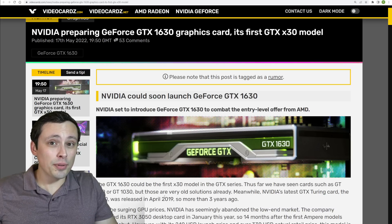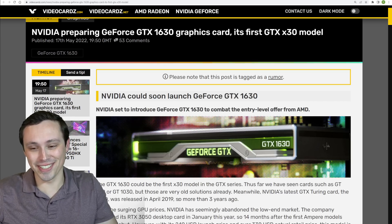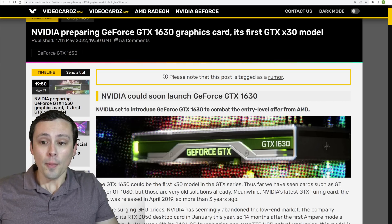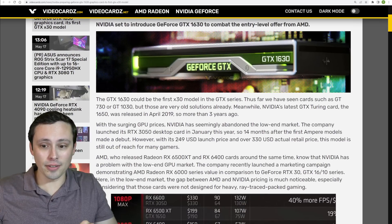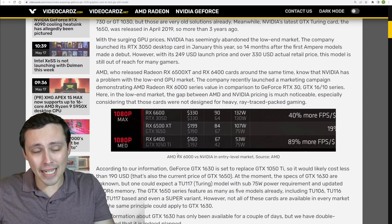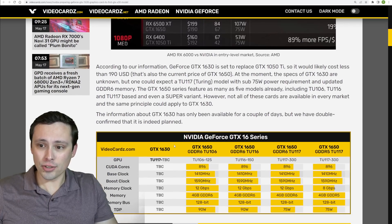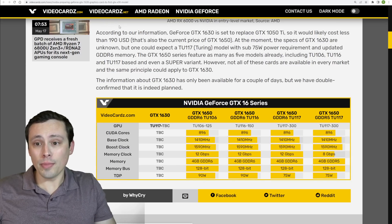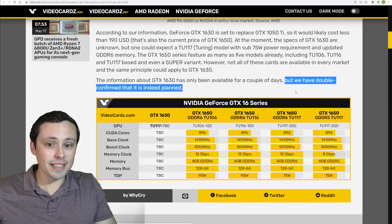Depending on the pricing — hopefully cheap, otherwise this isn't very interesting — this could be exciting as a budget or e-sports GPU. But also if it has the NVENC encoder, it could be useful in many situations where AMD competes on price and low-profile form factor but lacks that encoder. Videocards.com says they have double-confirmed that this is indeed planned.